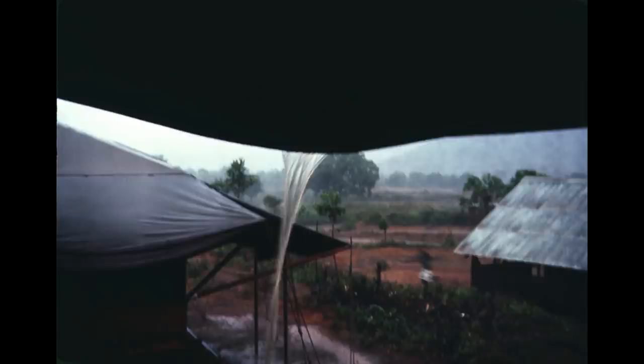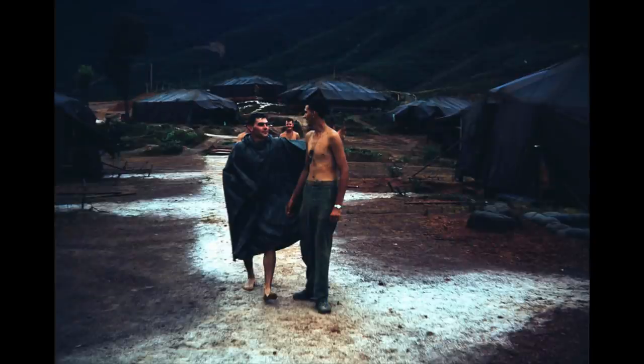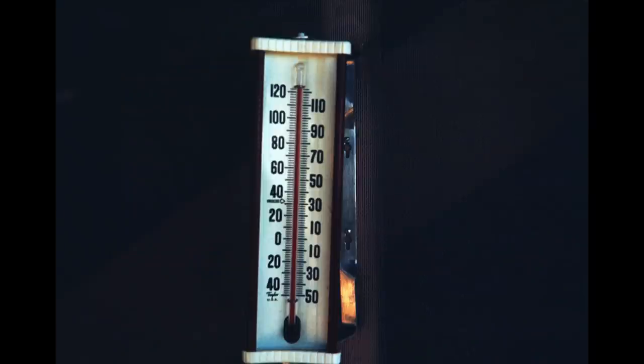Here's rain. When it would do that, since it was fresh water, we'd all strip down and get a bar of soap and go stand under it — it was a fresh water shower. Here we are, someone's walking out just after the rainstorm. See the thermometer there in the shade? 125 degrees. 125 in the shade. That was a typical day.